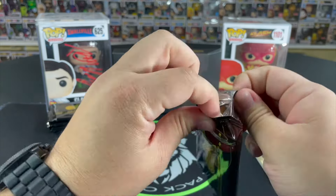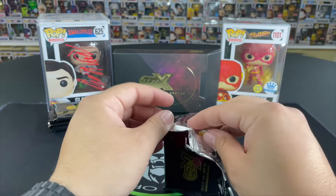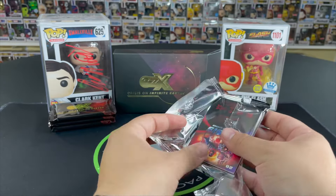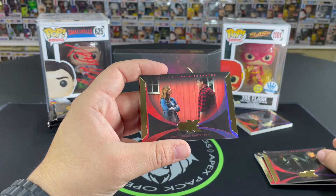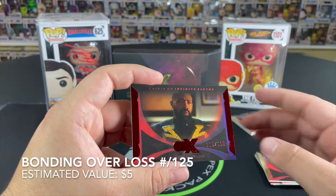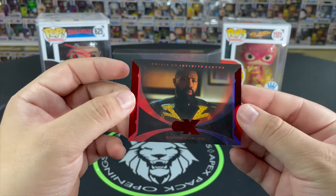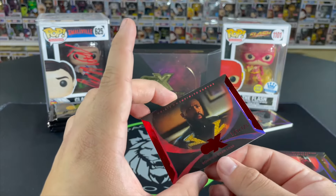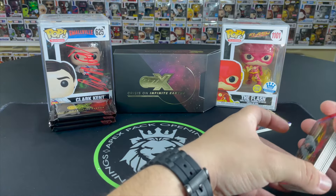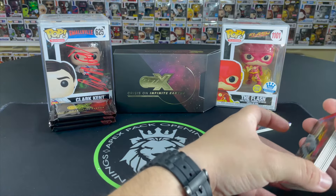These packs are a little bit tricky with that double foiling — try not to damage the cards. Let's see what we get. Honoring the Heroes, Passing the Torch, The Pariah, Smallville Earth-167 — not bad. And we get our numbered parallel: 115 out of 125, Bonding Over Loss. That's a nice looking card — we'll sleeve that one up. So that is our numbered base card of the box. We've got the star power and the numbered base, so now we're just looking for a sketch, relic, and autograph.